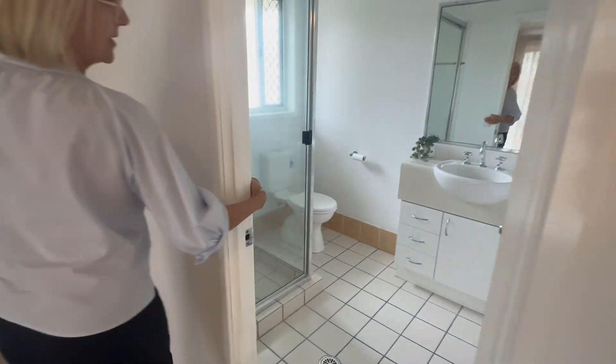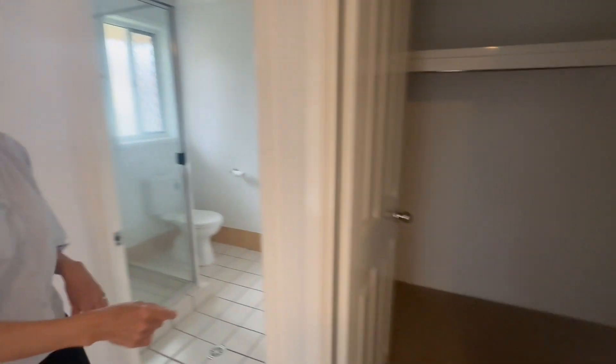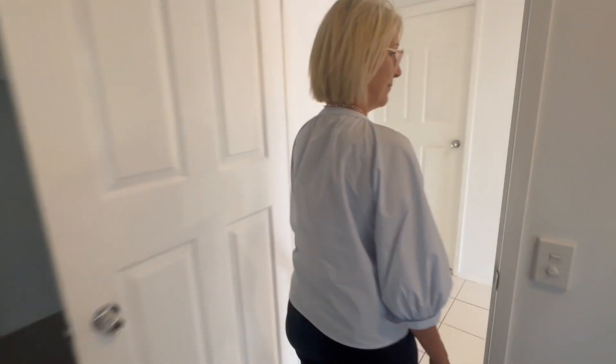The ensuite has a new vanity top, a nice little shower, and then there is a nice walk-in robe. The property is in Mickey Mouse condition.